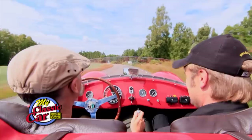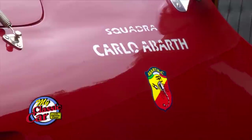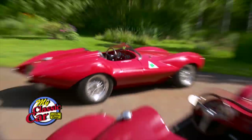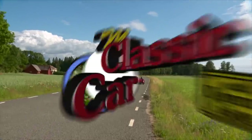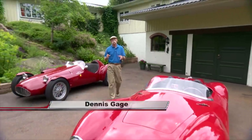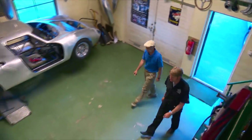I think I've died and gone to heaven. Welcome to Sweden. I'm Dennis Gage and welcome to My Classic Car. Well this week we're in Riederholm, Sweden to visit Magnus Almqvist and looking at what he's been up to.